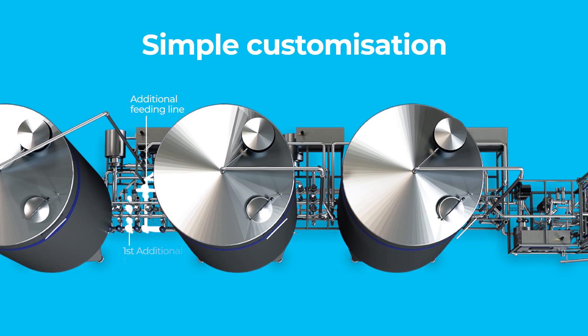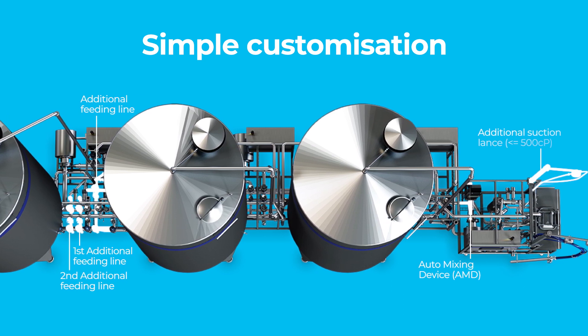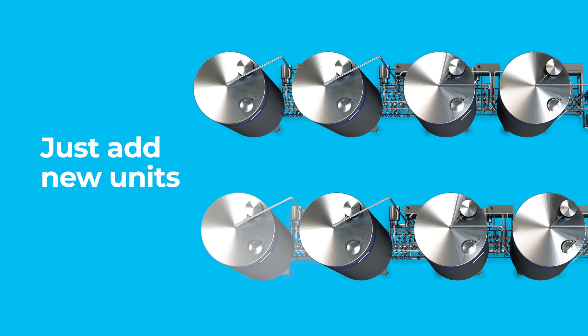The standalone modular design can be quickly customised for new ingredients and recipes, or upscaled for new production needs of higher capacity. You simply add a new tank or island, plug and play and you're away.